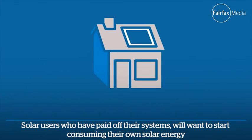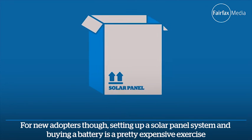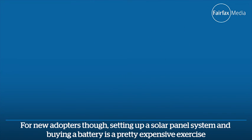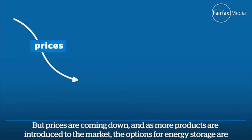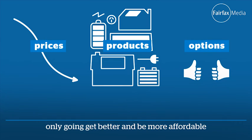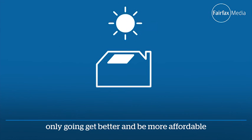Solar users who've paid off their systems will want to start consuming their own solar energy. For new adopters, setting up a solar panel system and buying a battery is a pretty expensive exercise. But prices are coming down and as more products are introduced to the market, the options for energy storage are really going to get better and be more affordable.